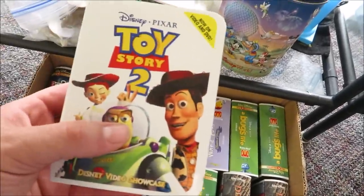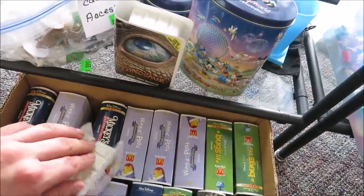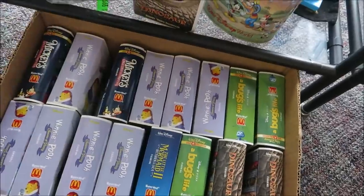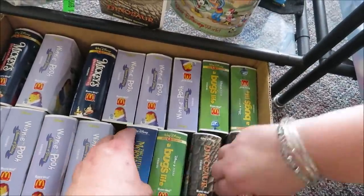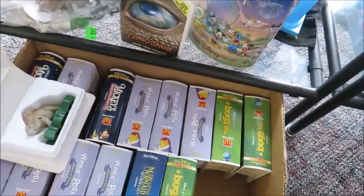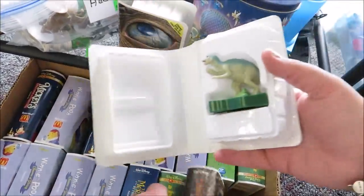They have an old McDonald's Disney VHS cassette — that is so neat! Oh, Bullseye! I don't know how much these are, but there's also A Bug's Life and Dinosaur. These are really cool.